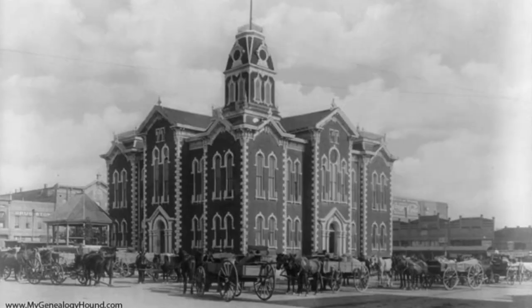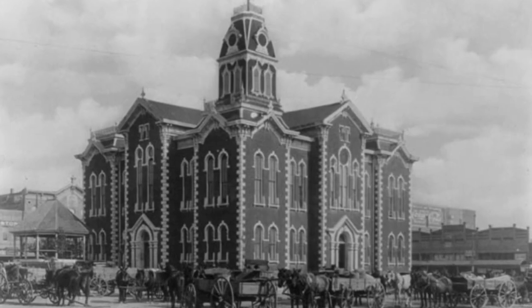So this is the fourth courthouse that was here. There was a log cabin structure that apparently, according to lore, was torn down by an angry bull. There was a one-story building — the first one, 1850s, log cabin, typical of Texas at that period. There was a one-story, and in the 1880s there was a Victorian building that burnt down. And then this was built in 1910, 1911.